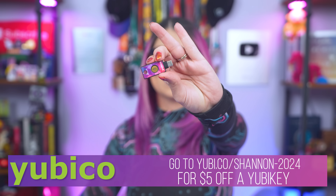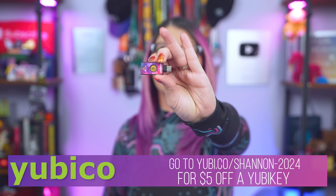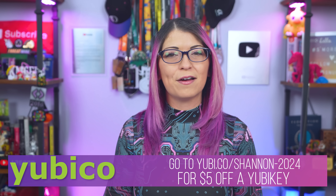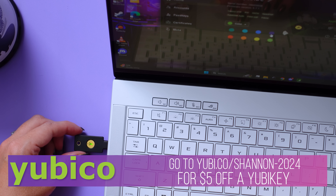These little things look like a USB flash drive, but they're actually used to specifically add a second layer of authentication to your online accounts. Instead of typing in a six digit code after my password, which can be bypassed or stolen, I could plug one of these in on supported sites and quickly log in.